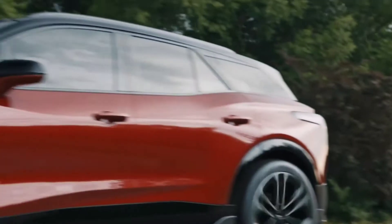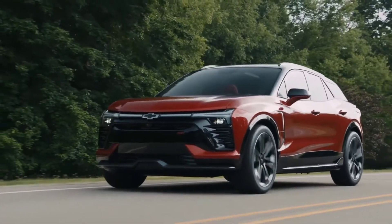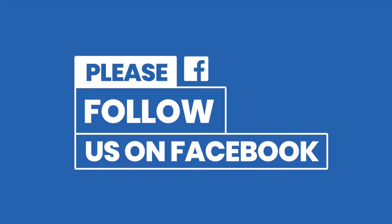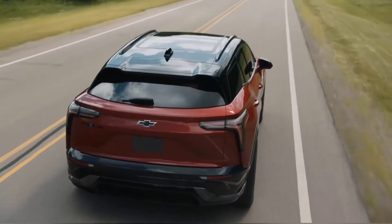Welcome back to Review One Box. In today's video we are going to talk about the all-new 2023 Chevrolet Blazer EV. Before we get started, make sure to subscribe to my channel, click on the bell icon to turn your notifications on for upcoming videos, and follow us on social media — links provided in the description below.